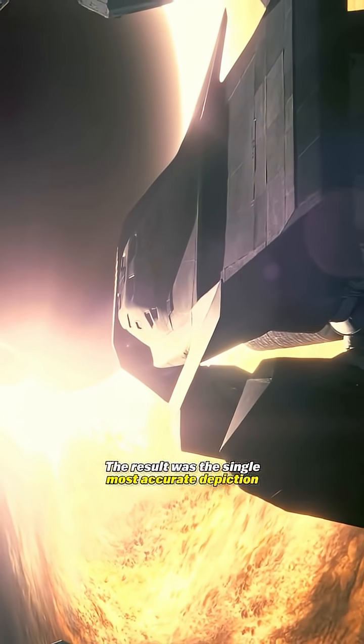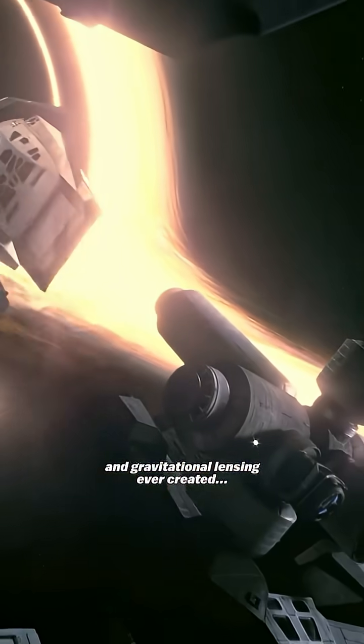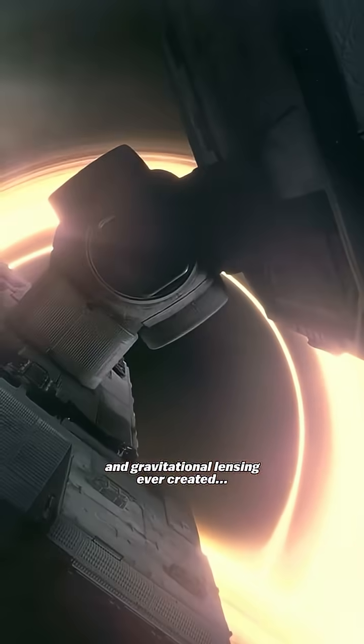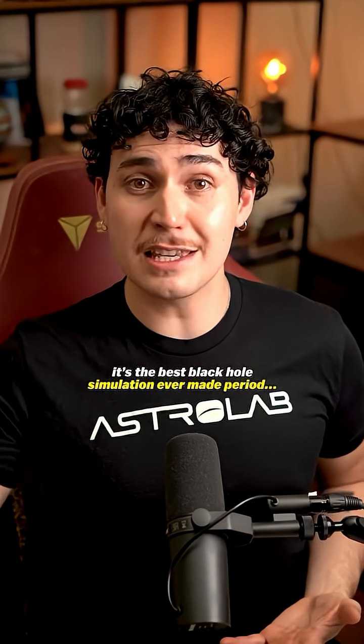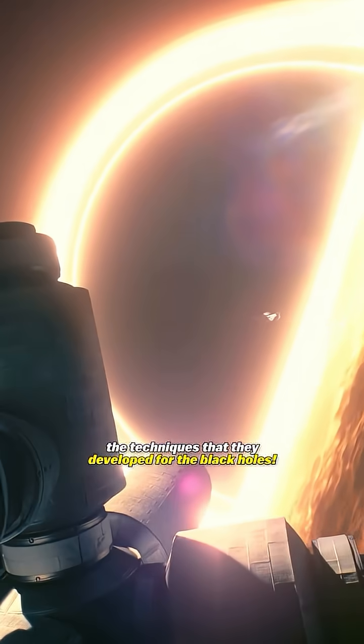The result was the single most accurate depiction of a black hole's accretion disk and gravitational lensing ever created — not just for movies either. It's the best black hole simulation ever made, period. They even published papers about the techniques they developed for the black holes.